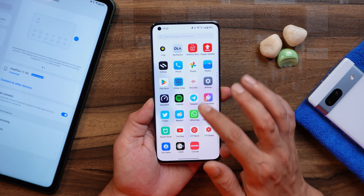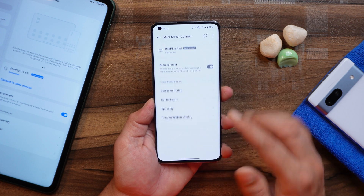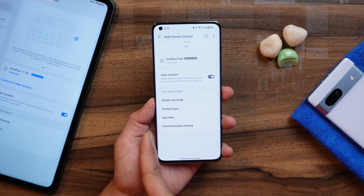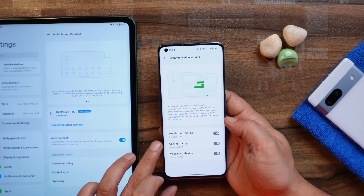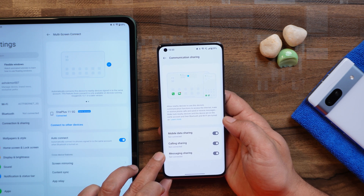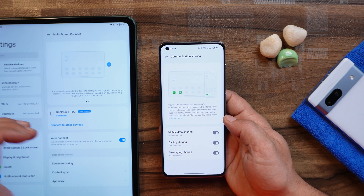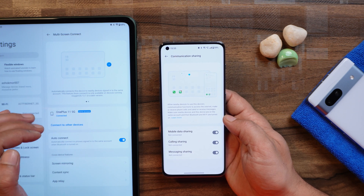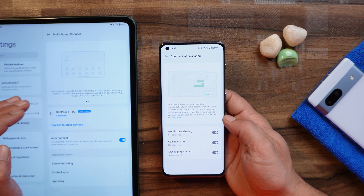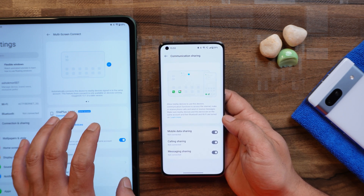Another great add-on is under the multi-screen connect feature. If you go to Connection and Sharing then Multi-Screen Connect, you'll now see a new option called Communication Sharing. This is a new feature added on OnePlus 11 where you can use services like mobile data sharing, calling sharing, and even messaging sharing. So if you get any call or message on your OnePlus smartphone and you have your OnePlus Pad connected with the same account logged in, you will also get the popup on your OnePlus Pad and can directly reply from there. Since the OnePlus Pad doesn't have LTE connectivity, this feature will be very useful and give more controls on the OnePlus Pad.